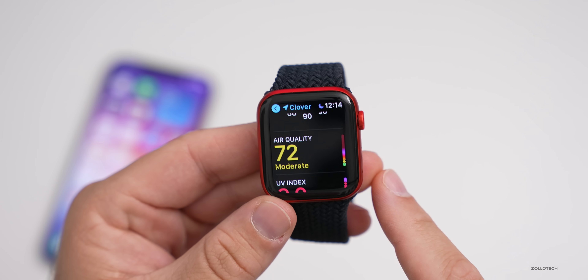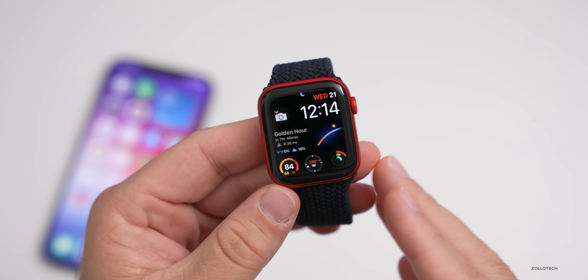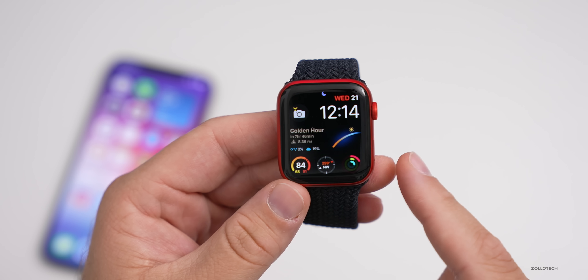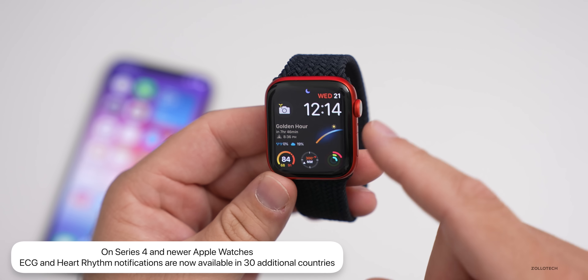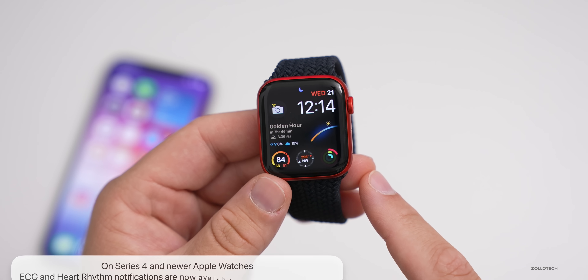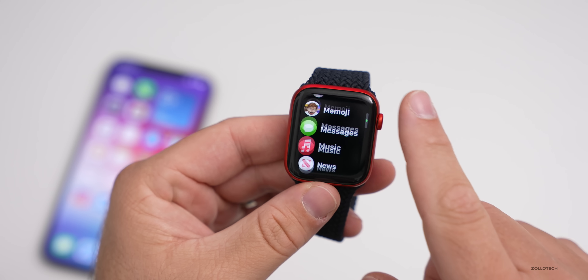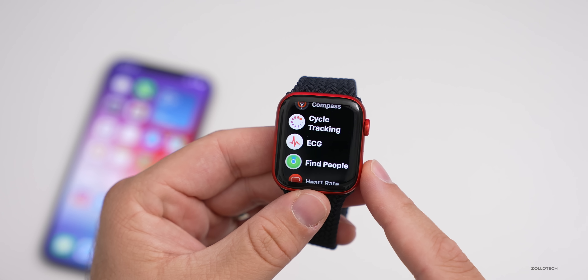There are a couple of other significant changes as well. This update doesn't have a ton of changes, but this one is significant since a lot of people have been waiting for it. If you have a Series 4 or later Apple Watch, ECG support — where you can measure your ECG as well as get regular heart rhythm notifications — is now available in 30 new countries. If you want to measure your ECG, you'll have that option depending on the country you live in.